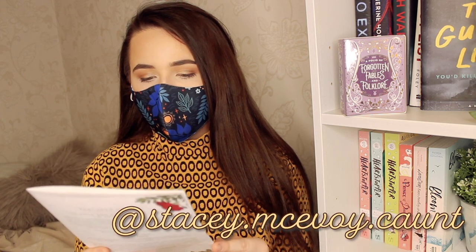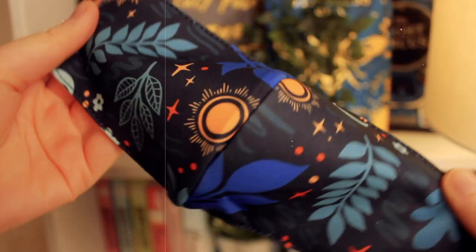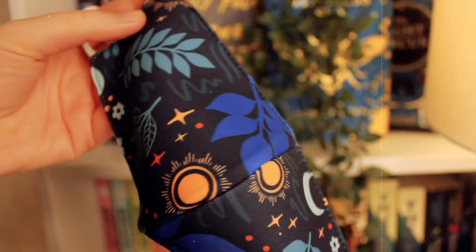Oh my god, she looks cute! It's the Herblore face mask, artwork by Stacey McAvoy-Kont, inspired by one of our favourite witches — Circe. Oh, cute! I haven't read Circe yet, but I do own it. I got makeup on it already, but I'm so happy. Something practical that I've needed, because now I don't have to just wear those blue surgical masks.